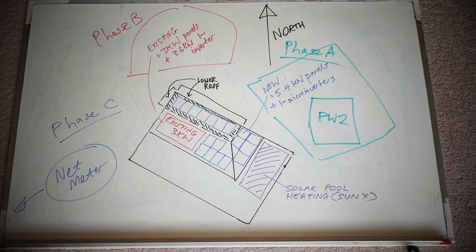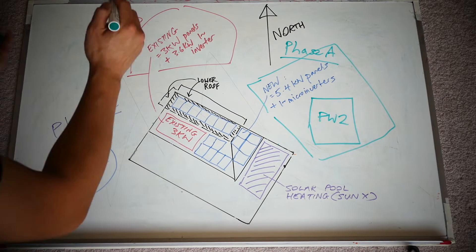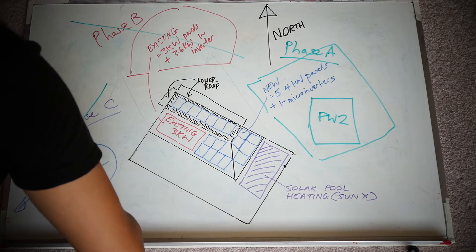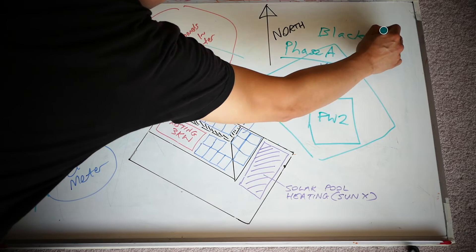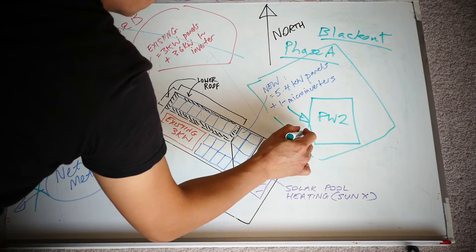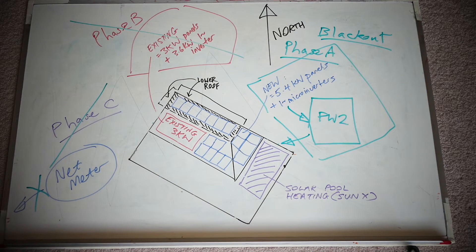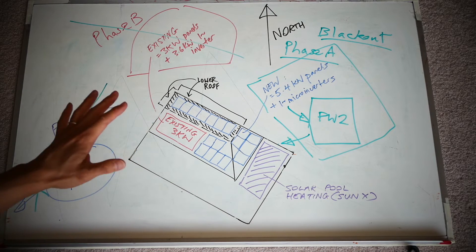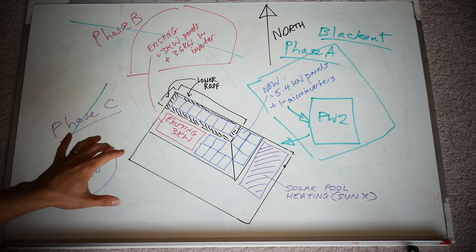Now in the event of a blackout, this is when it gets interesting. In a blackout the Powerwall 2 only backs up a single phase. So what happens is phase B panels don't work anymore, phase C gets cancelled out, no grid coming in - only phase A is in operation. The new, more efficient panels continue to charge the Powerwall 2, and the Powerwall 2 powers the house. If the blackout continues into the night, the battery can still power the home. Put all your essential things - kitchen appliances, fridge - onto phase A.